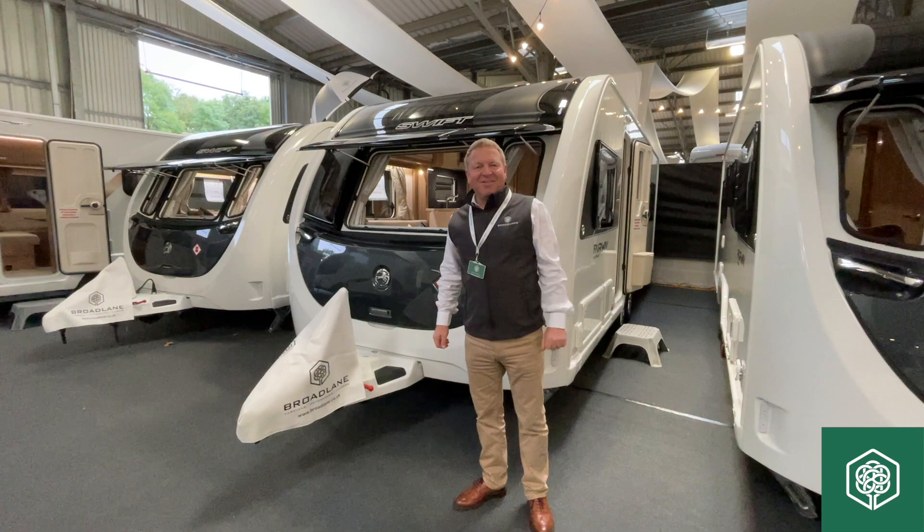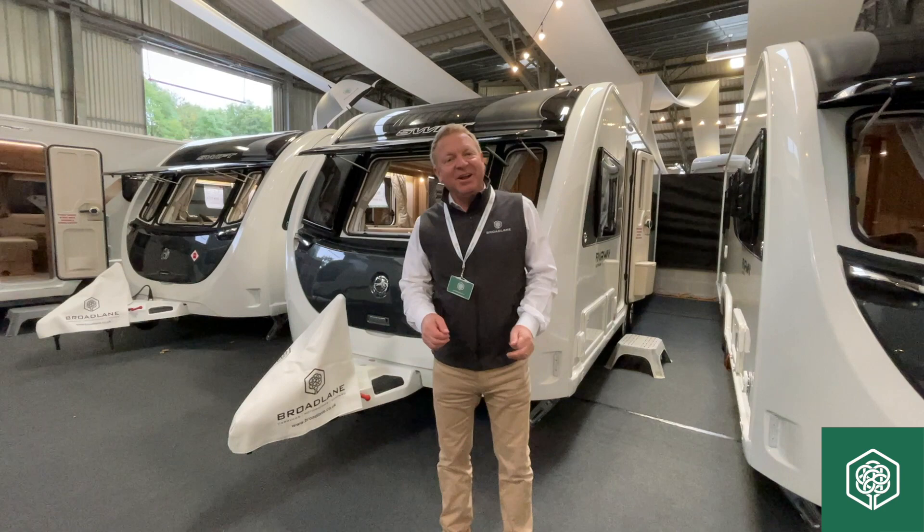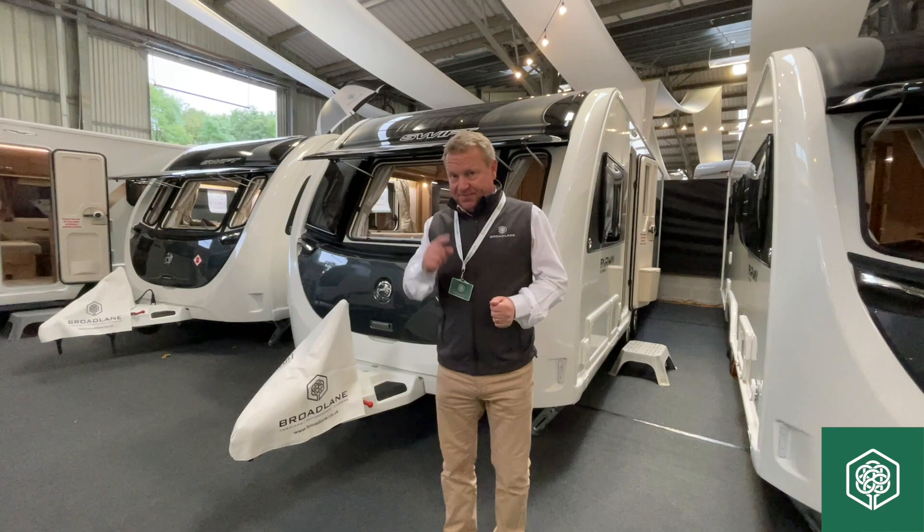Hi, my name is Darren Brown from Broadway Leisure. I'm one of the directors along with my brother Steve, and today I'm going to introduce you to a few caravans that we have here on display at Malvern. First and foremost, Broadway Leisure — making outdoors a pleasure.